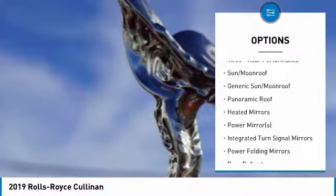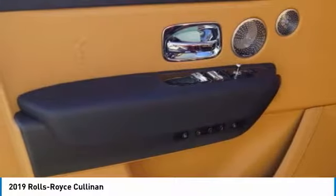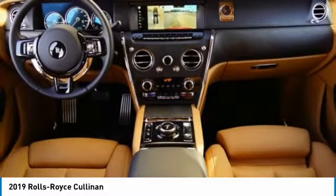Power passenger seat, power liftgate, navigation system, steering wheel audio controls, keyless entry.